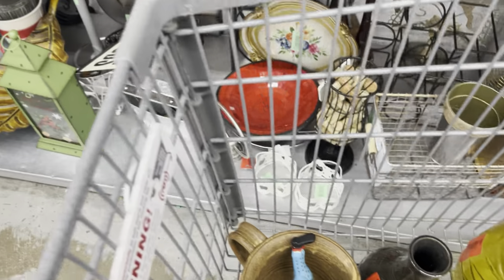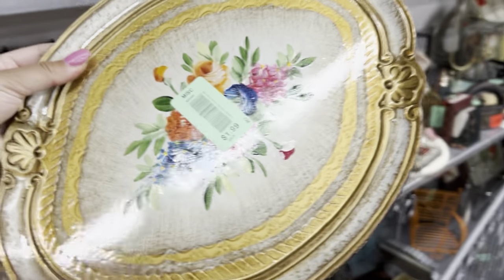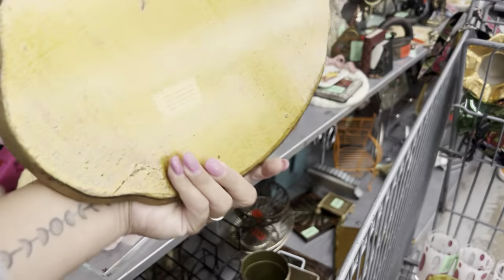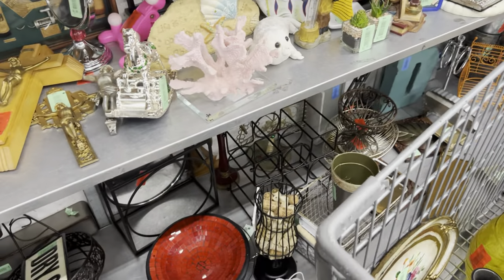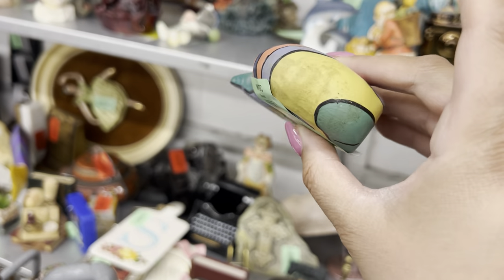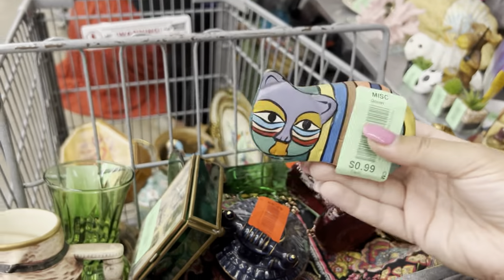Oh, look — yay! Florentine! Yay — for $1.99! Awesome pickup. Those things are getting so expensive now at antique malls. This kind of looks like Laurel Burch — I don't think it actually is but it's cute for $0.99, it's painted wood. Alright, let's look at the little figurines here.